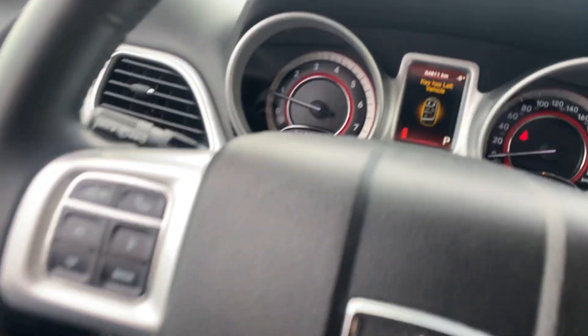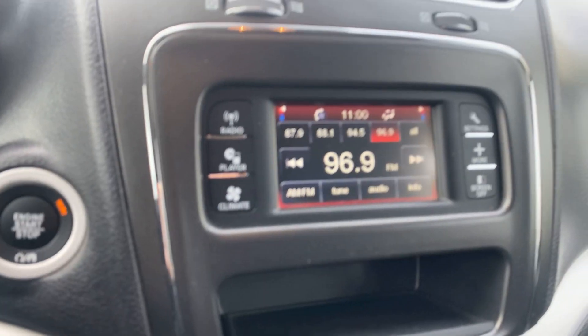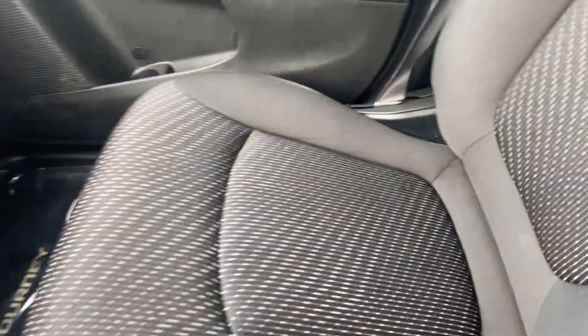Once again, your power windows and door locks. 84,811 kilometers to be precise. It also has an infotainment system, cruise control, and Bluetooth. The interior is in great shape.